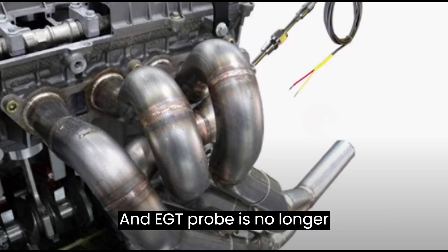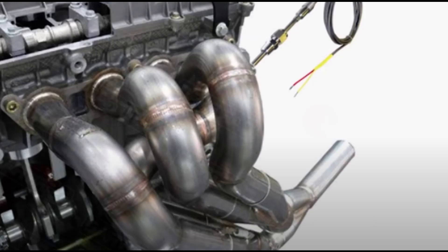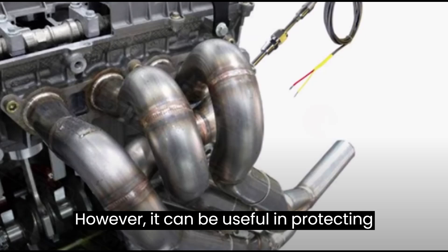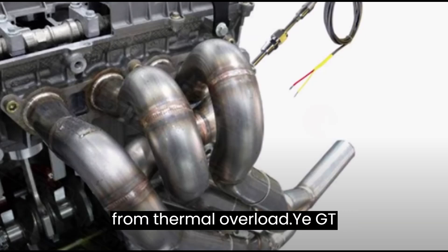An EGT probe is no longer commonly used on gasoline engines. However, it can be useful in protecting the turbo and catalytic converter from thermal overload.